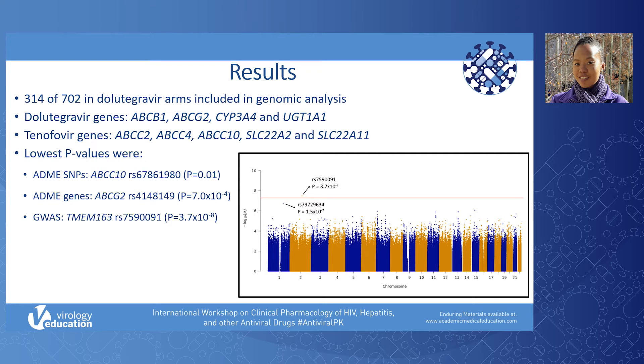We focused on GWAS for weight gain at 48 weeks among all dolutegravir recipients. The only SNP that reached genome-wide significance was in TMEM163, which encodes transmembrane protein 163. There was no evidence of genomic inflation. To our knowledge, this is the first study of associations between dolutegravir or tenofovir-associated weight gain and SNPs in genes relevant to their disposition.